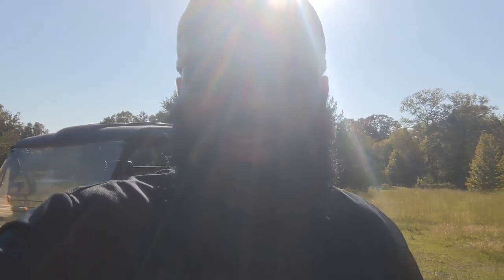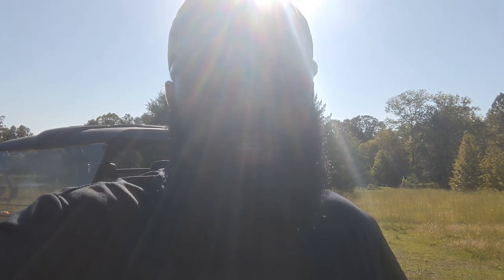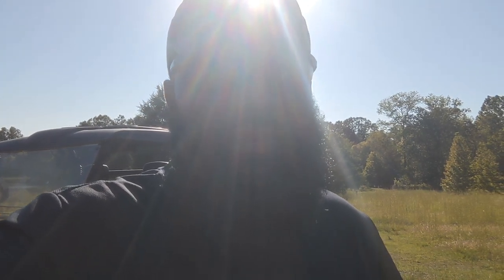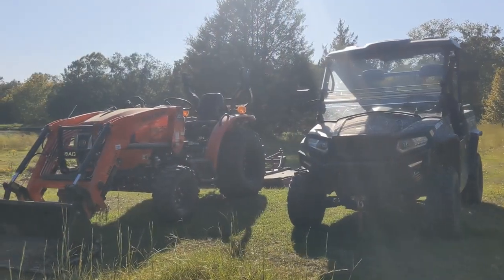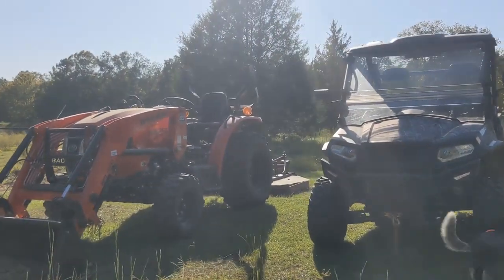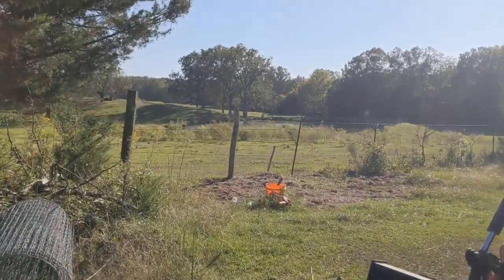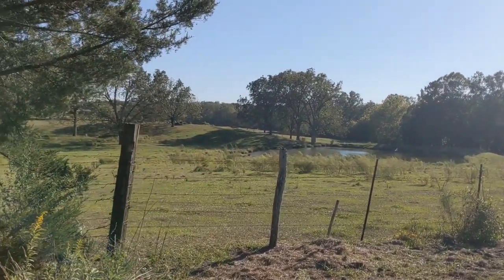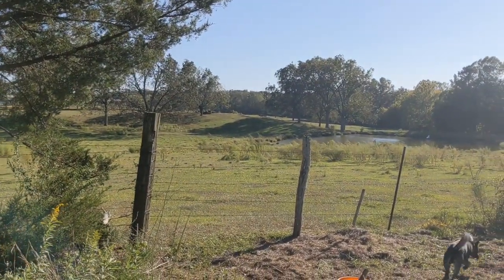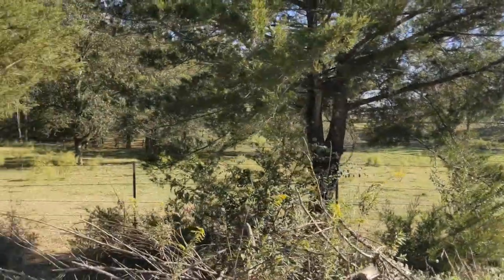It's going to be a long walk and this camera only has about 20 percent battery, so if the video abruptly ends you'll know the battery died. We'll start off back here — I have a side-by-side and a tractor parked back here. This is our property line on the back side. Our neighbor back here raises cattle and has about 200 acres, maybe even more, with probably 100 to 300 head of cattle.